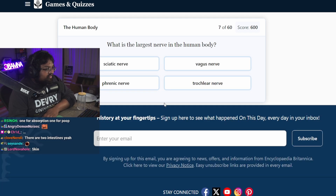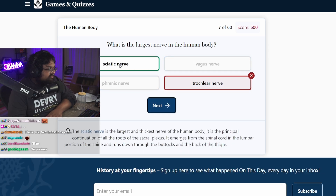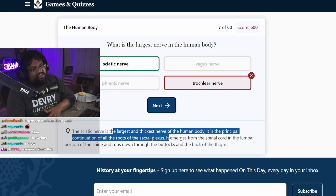What is the largest nerve in the human body? Who knows this? Trochlear nerve, because it's near your neck. The sciatic nerve is the largest and thickest nerve in the human body — it is the principal continuation of all the roots. That's like cheating. That's the nerve for all nerves.